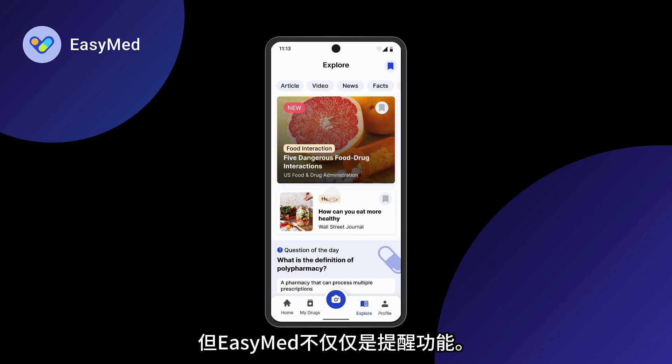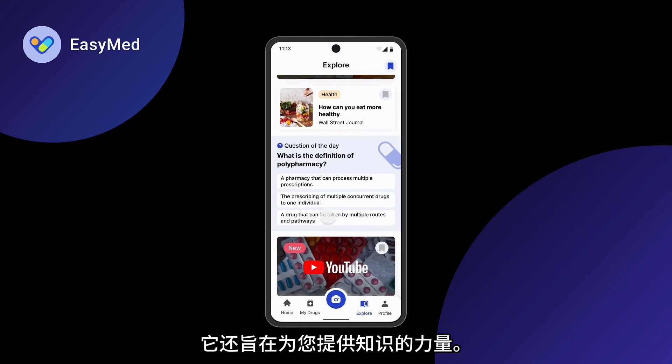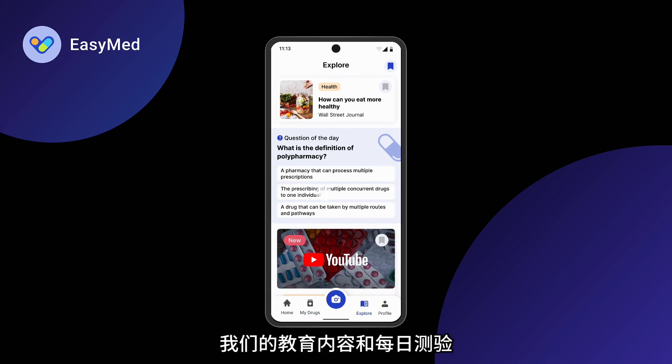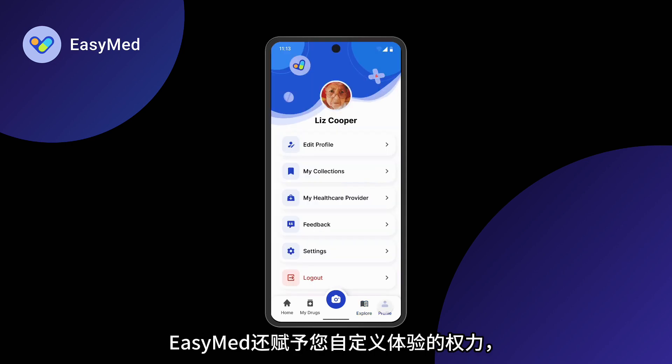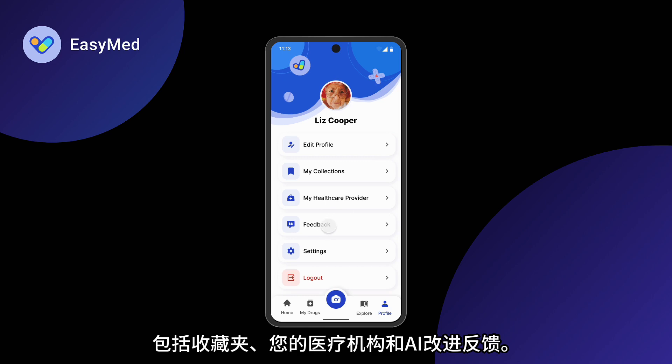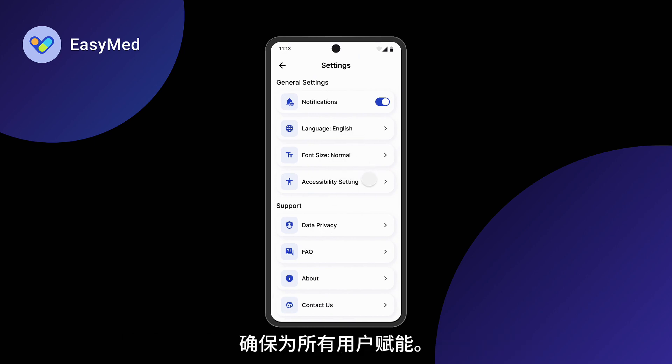But EasyMed isn't just about alerts — it's about empowering you with knowledge. Our educational content and daily quizzes provide a deeper understanding of polypharmacy. EasyMed also empowers you to customize your experience with collections, healthcare providers, and feedback for AI refinement. Enjoy customizable languages, font sizes, and accessibility settings, ensuring empowerment for all users.